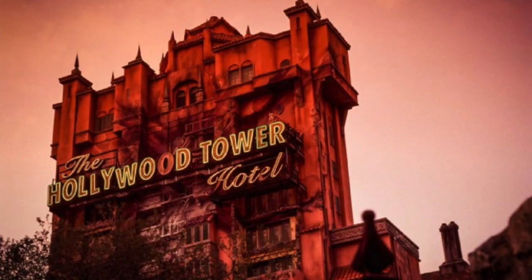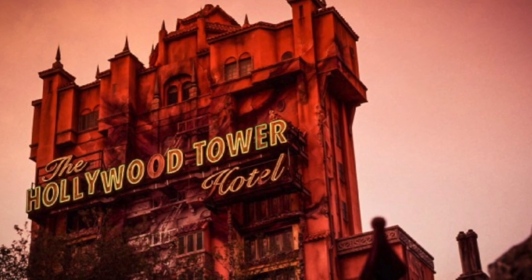My next two would be Tower of Terror, because this line is another one that is brutal when it is long. Most of the line is actually outside — it is shaded, there are trees there, but it is still really hot during certain times of the year. There's not really a lot to look at and it's not interactive in any way. I think it would be boring for kids. So I would definitely fast pass Tower of Terror — we usually do when we go.